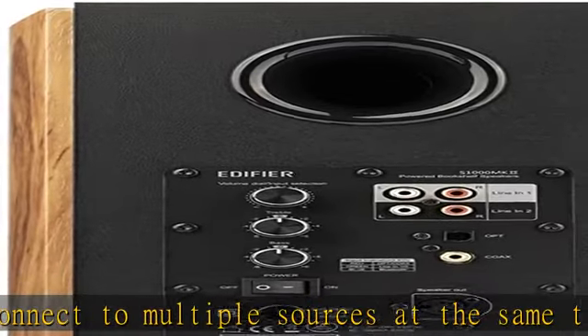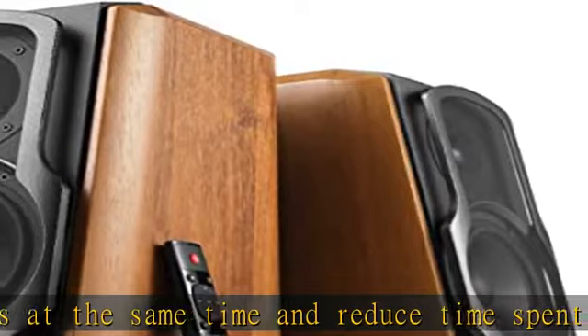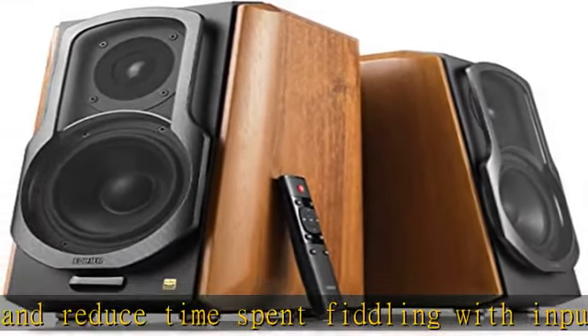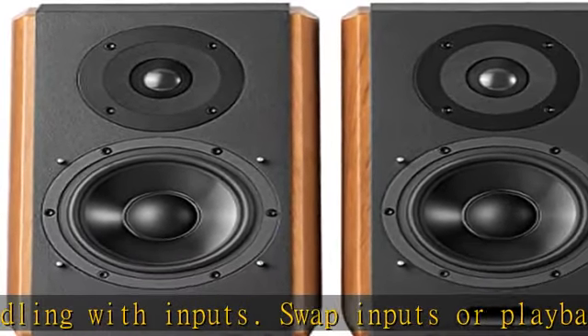A new Class D amp further reduces distortion and allows the system to go even louder while keeping audio clear. 2-year warranty — guaranteed high quality and reliability with hassle-free parts and labor warranty for 2 years in USA and Canada.